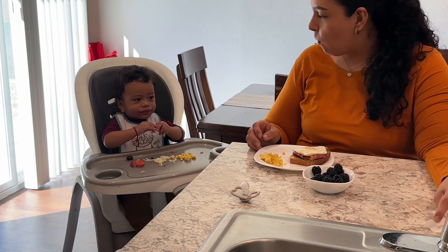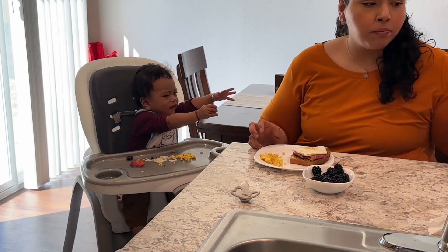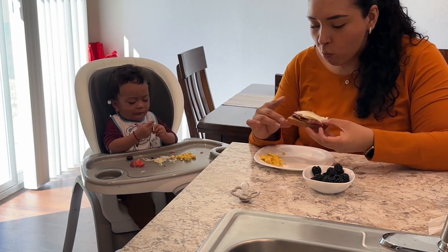I finally sit down and enjoy my breakfast with Kingston. I also made him a scrambled egg that he likes. Thank you so much for watching my morning routine — I hope you enjoyed. Please like, comment, and subscribe. Bye!